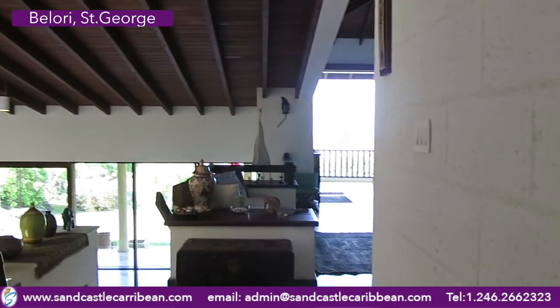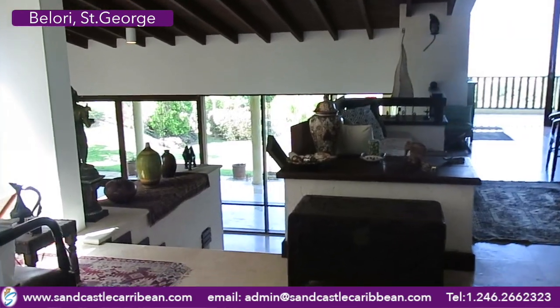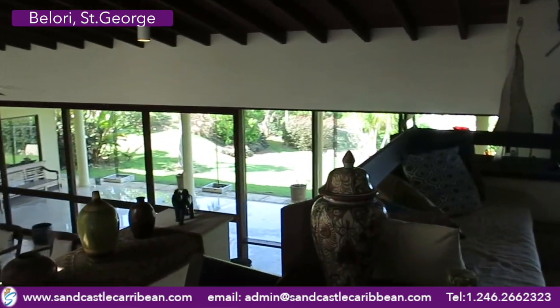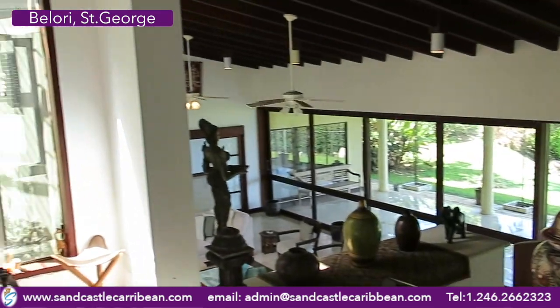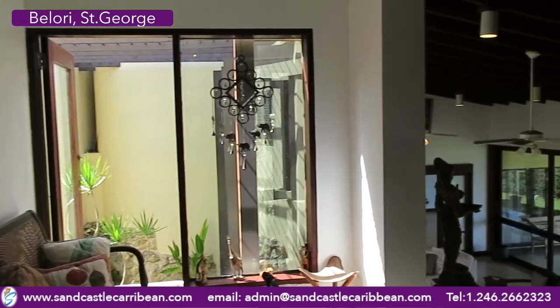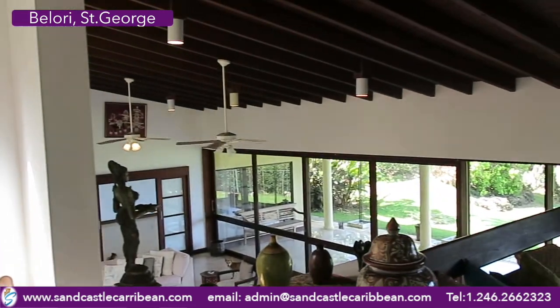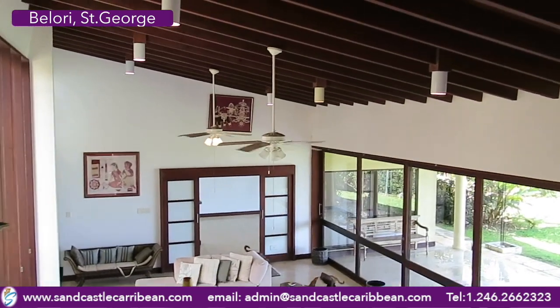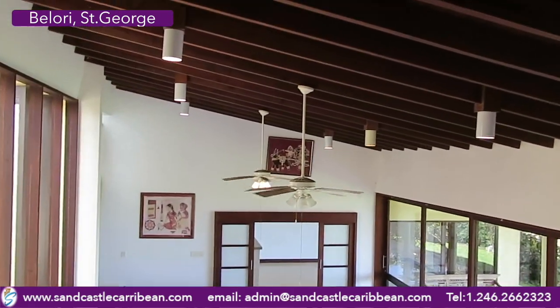The design — the architect who designed this, it's called Roldano Belori. Excellent architect, can't recommend him highly enough. He will be on our links page on the website in due course, as one of our architect affiliates. It's a shame that I can't talk this morning because I'm about to try and describe a house.